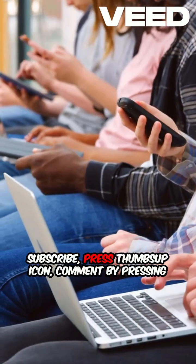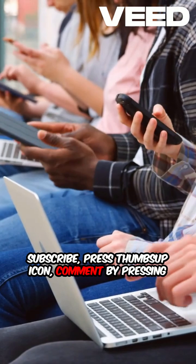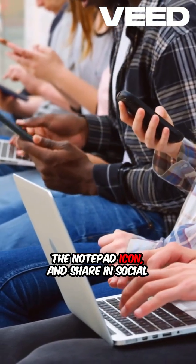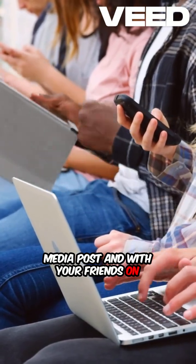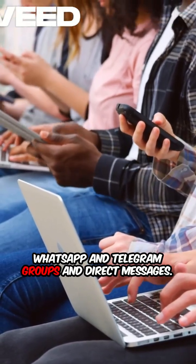Subscribe, press the thumbs up icon, comment by pressing the notepad icon, and share in social media posts and with your friends on WhatsApp and Telegram groups and direct messages. Thanks in advance — author Joel John Jay.